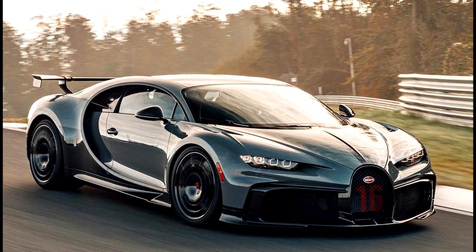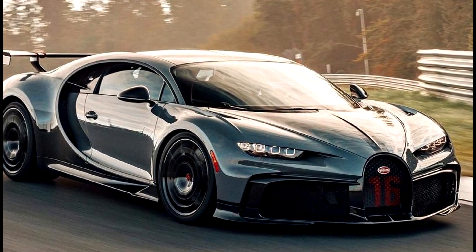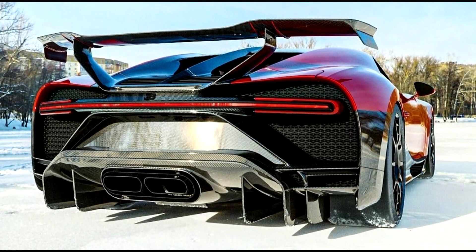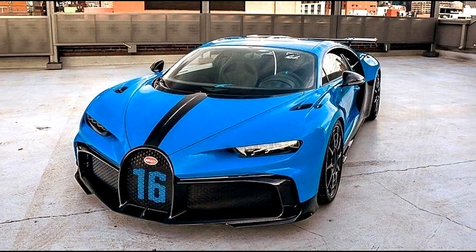This then is the Bugatti telling the world that the Chiron is not only here to dominate straight-line speed, but it's also here to dominate the tracks as well.